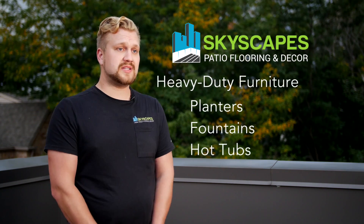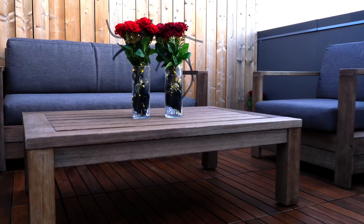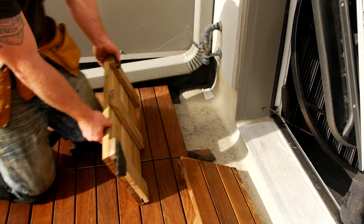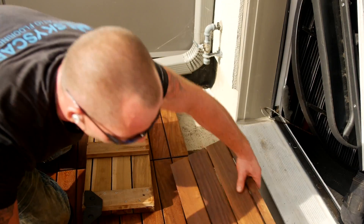We always recommend that you discuss any future plans, whether that's heavy duty furniture, planters, fountains, or even potentially hot tubs, so we can plan and design your patio and decking options accordingly. And if in the future your membrane ever needed to be repaired, our modular decking can actually be completely removed from the roof. The roof membrane could be replaced and the tiles placed back in the sequence that they were removed.